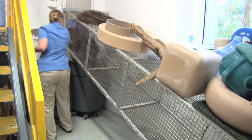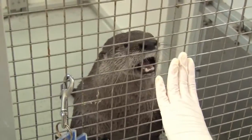They get the main portion of their diet in a training session, which helps stimulate their minds but also helps us work with them because we're able to train them with husbandry and veterinary behaviors — not tricks, but things like sitting on a scale or opening their mouth so we can look at their teeth.